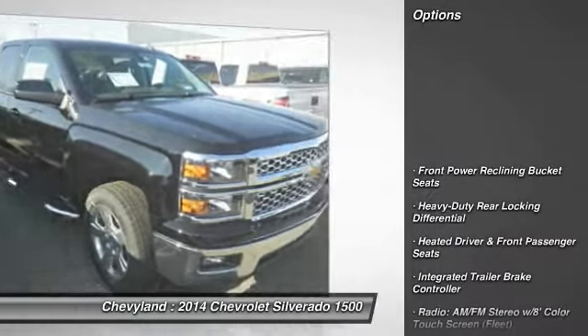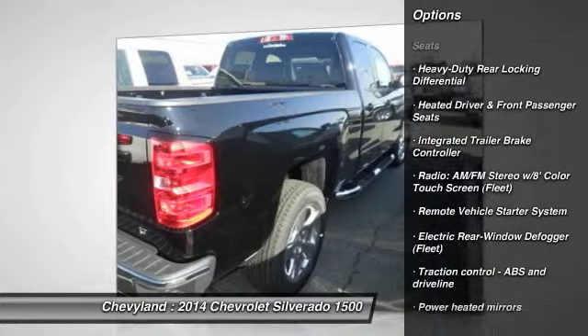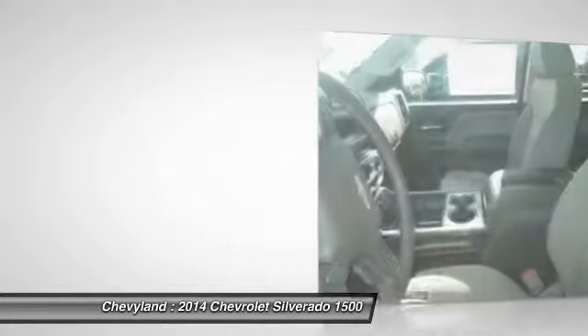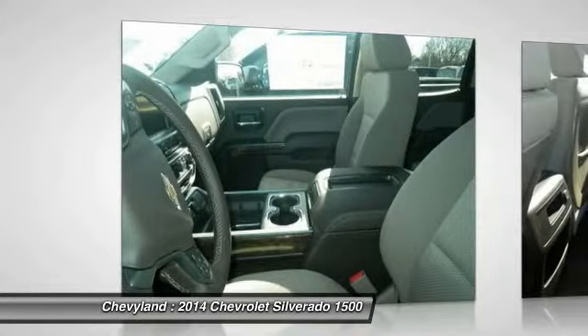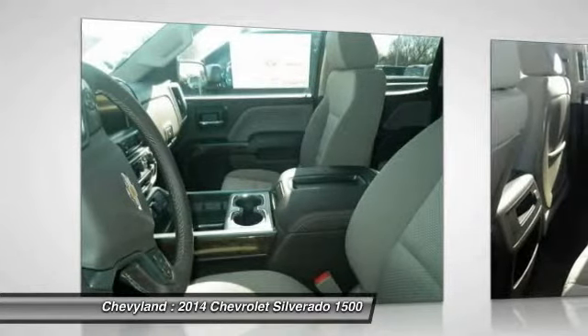Here are some of this vehicle's great options: remote engine start, traction control, automatic transmission, front air conditioning, cruise control, Bluetooth, remote power door locks, heated front driver and passenger seats, compass, and power windows.